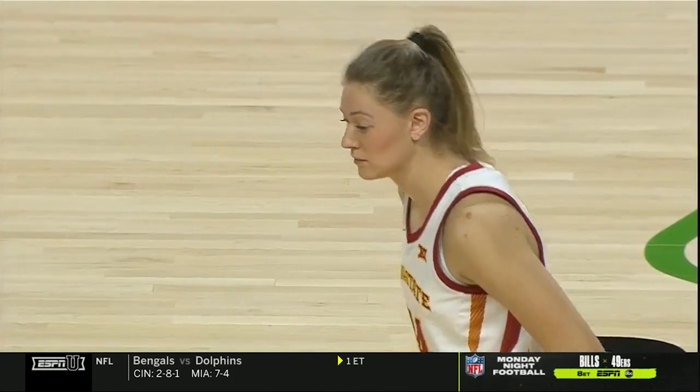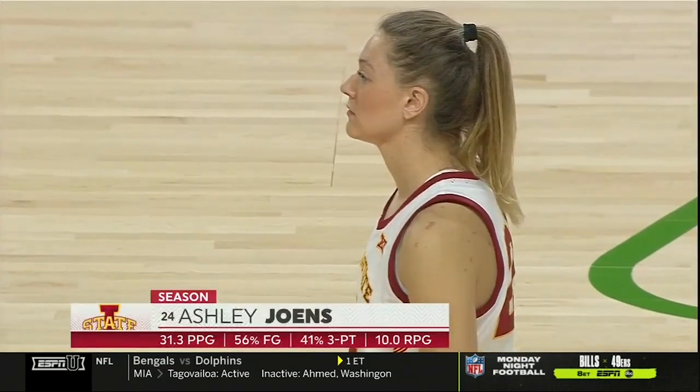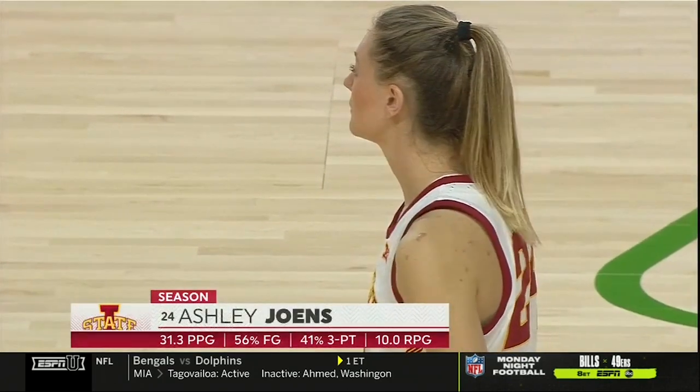An Iowa State team that has a first-team Big 12 member in Ashley Jones — a positionless player. Ashley Jones, you need to know about this young lady. Look at the type of numbers she's putting up.